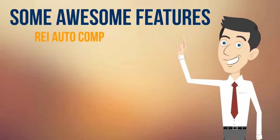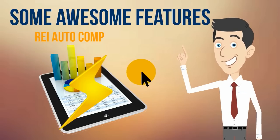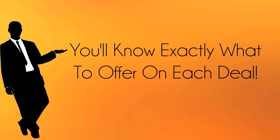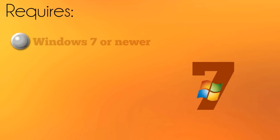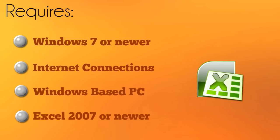REI Autocomp makes the whole analysis process happen in lightning speed and in just a few clicks. You'll know exactly what to offer on each deal. Requires Windows 7 or newer, internet connection, Windows-based PC, Excel 2007 or newer, and SP1.